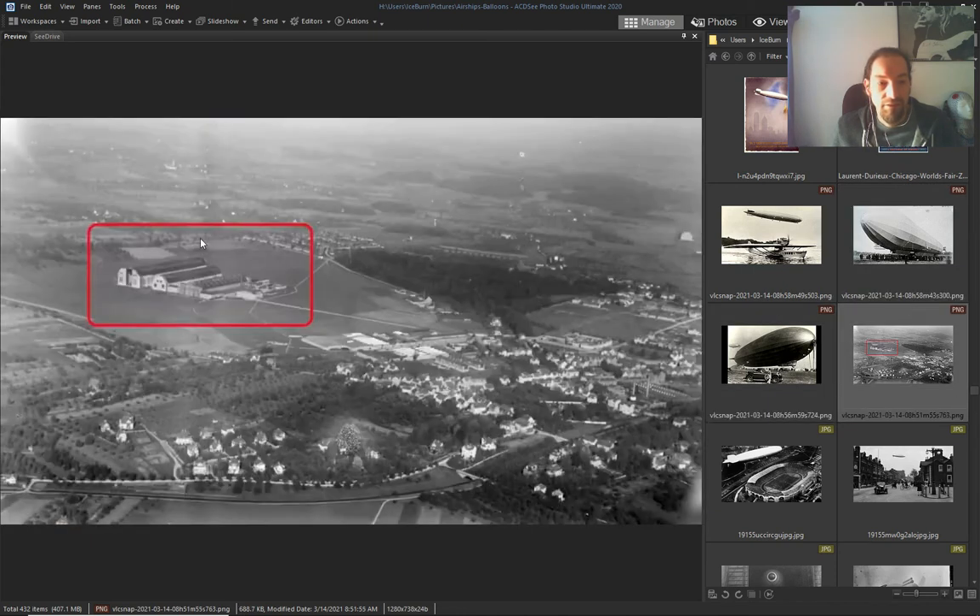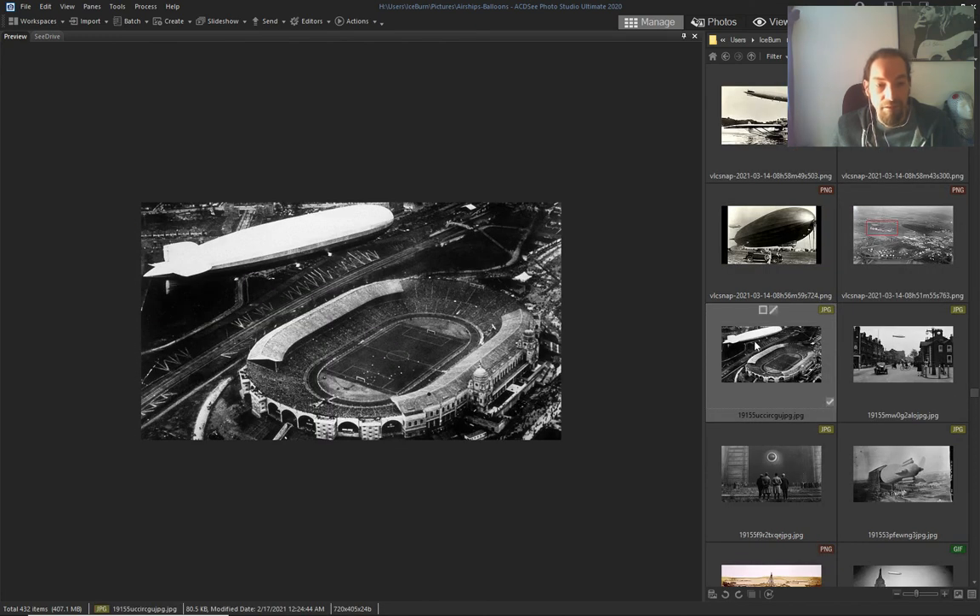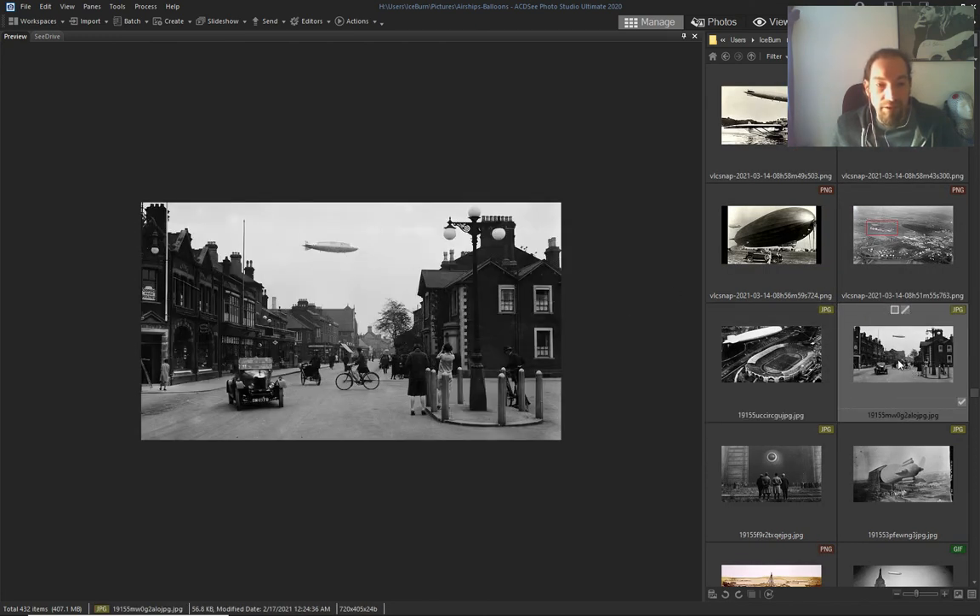Again, airship hangars — airships everywhere.